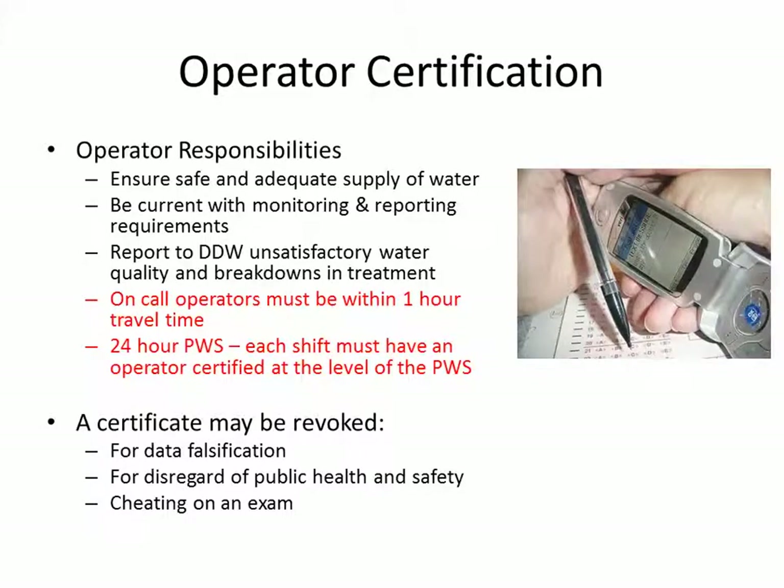Operator responsibilities — these are just some examples. The operator needs to ensure a safe and adequate supply of water and be current with monitoring and reporting requirements. They must report to our offices any unsatisfactory water quality, any breakdowns in treatment, break-ins into treatment plants or storage tanks, and things like that. On-call operators have to be within one hour travel time of the system. And if it's a 24-hour water system, each shift has to have an operator certified at the level of the public water system. Those two things are in red because they've been known to be a question on the exam.